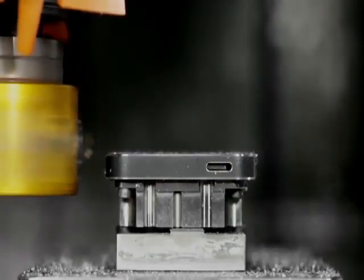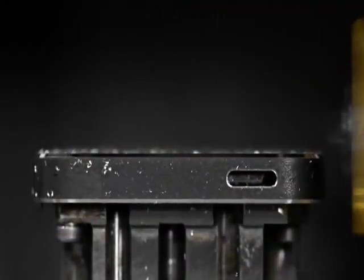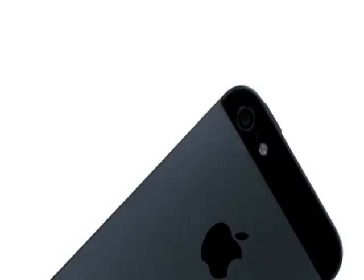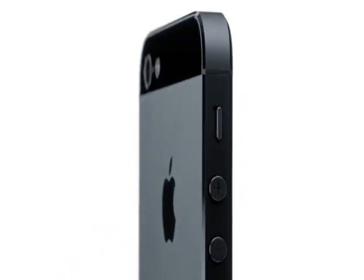We then use crystalline diamonds to cut the chamfers. It's so exact that you're left with a near mirror finish. These techniques create a dramatic distinction between the product's lightly textured back and its highly polished chamfered edge.